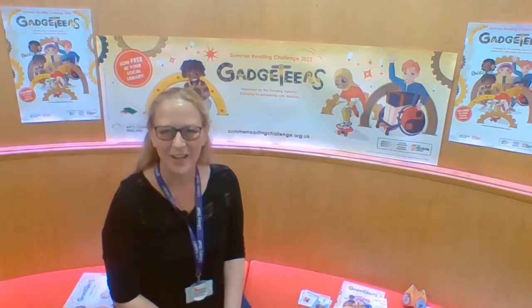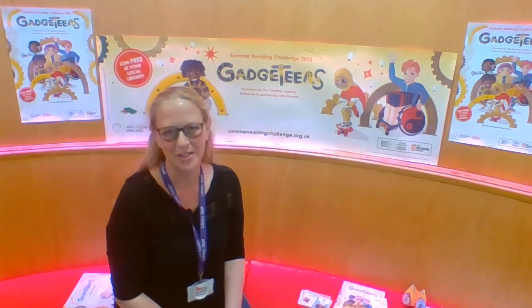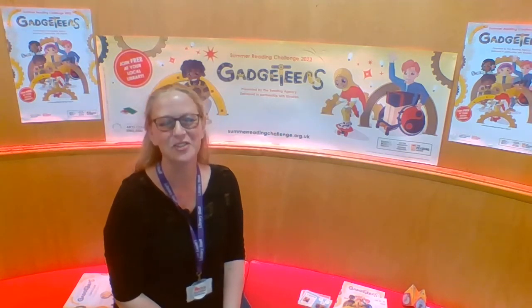Hello, my name's Debbie and I work for Swindon Libraries and Information Service. I'm here to tell you all about the Summer Reading Challenge 2022.